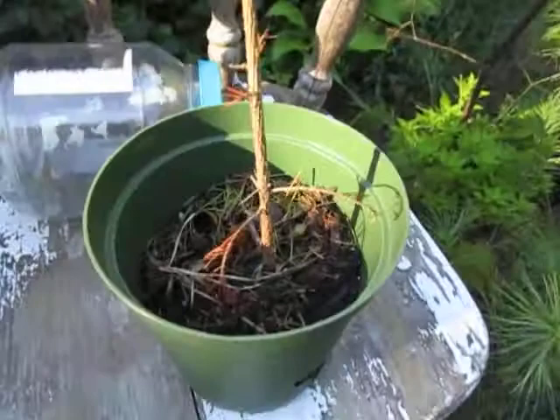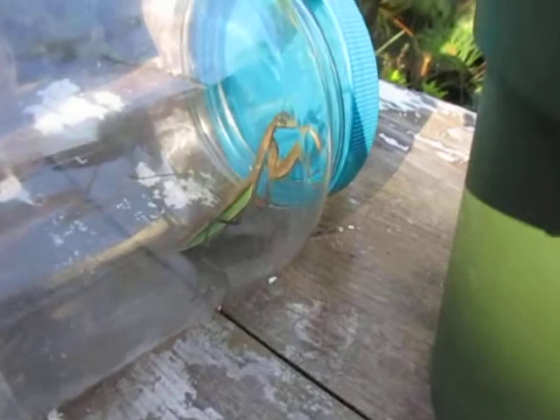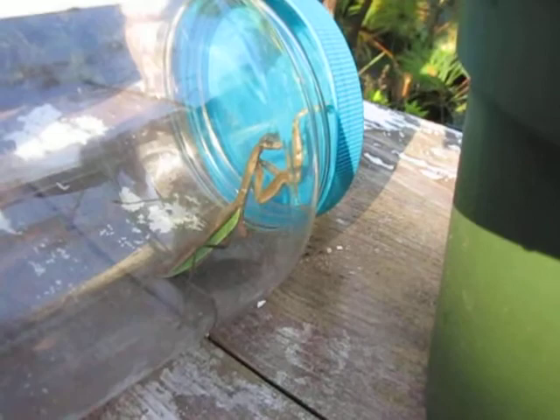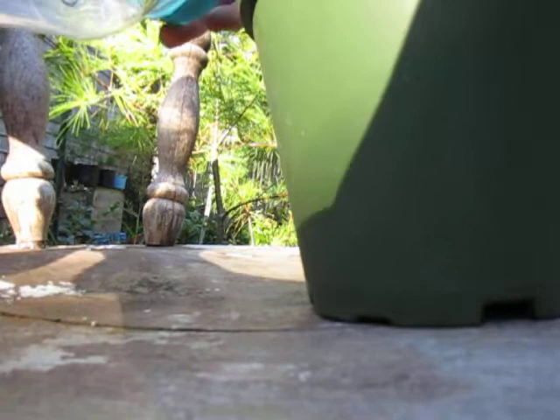There were carpenter ants all through it, and ants had killed my big pine too — so that's another insect I'll have to look into. Just amazing — and like I said, amazing that it did not end up in my hair, because then you would have heard screaming.